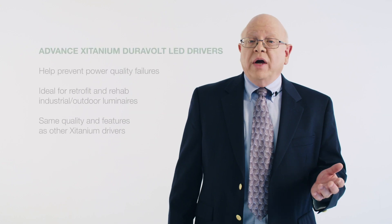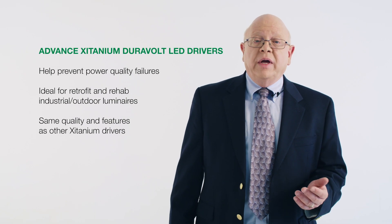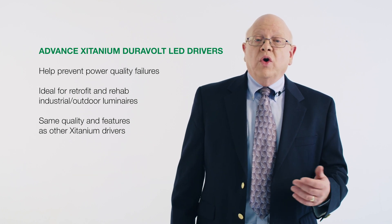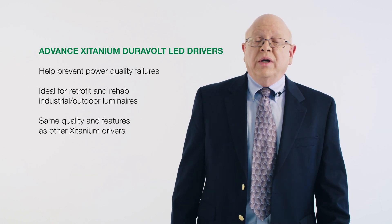Advanced Titanium Duravolt LED drivers are designed to help prevent failures due to poor power quality. These drivers are ideal for use in retrofit and rehab industrial and outdoor luminaires that are more prone to poor power quality and loss of neutral. Duravolt drivers also include an innovative feature called Driver Thermal Limit, or DTL, to allow the OEM to program thermal protection specific to their fixture, preventing field failures due to overheating.